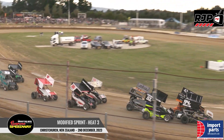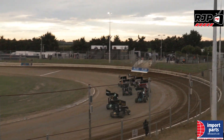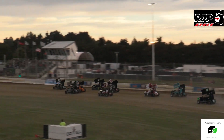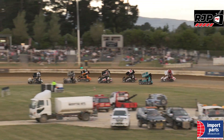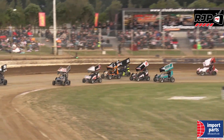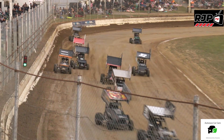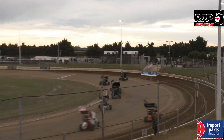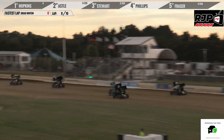Yes, he sure is, but a bit of work for him to do first. This is heat number three, modified sprint action. Green flag flies, and it will be Brendan Hopkins who got a great start, with Liam Astell sitting in second in the 8 machine. Then we go back to Clayton Phillips, car number 14, and Jaden Fraser already starting to come into contention.